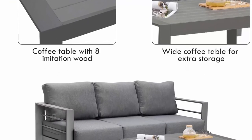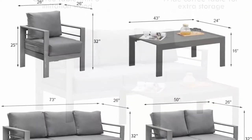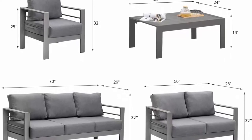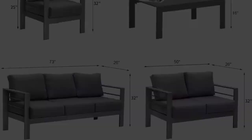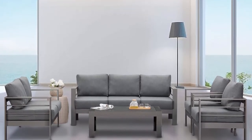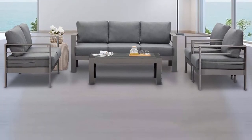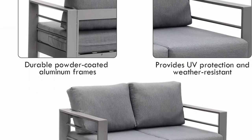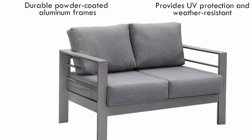High-grade material: strong aluminum frame provides beauty and durability for years of enjoyment. Wooden top table is great for drinks, food, and decorations. Rust-proof aluminum sofa is designed for outdoors and does not require special maintenance. Zippered cushion covers can be quickly removed for machine washing. Size information: 3-seater sofa 73" x 26-32", love seat 50" x 26-32", armchair 28" x 26-32", table 43" x 24-16". Assembly required. Cushions can resist droplets, but do not leave outside in the rain.